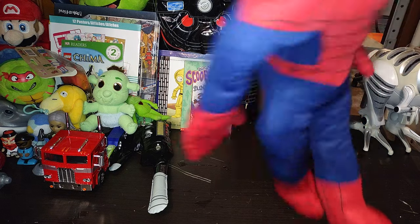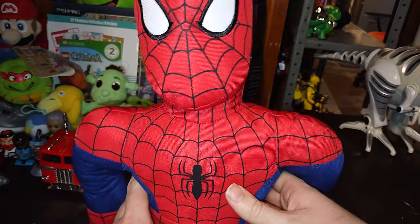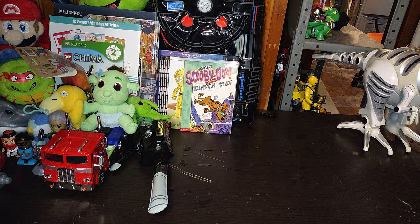Next we got one of our big Spider-Man plushes — Spider-Man, does whatever a spider can! This is a pretty good plush, I got two of them for the price of one. Love some Spider-Mans.